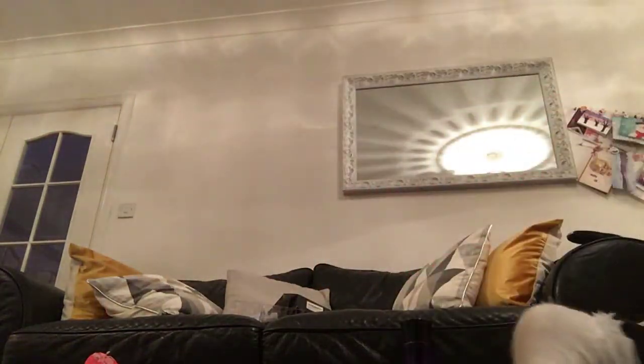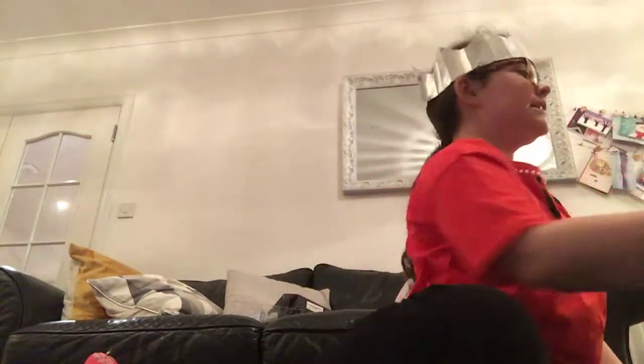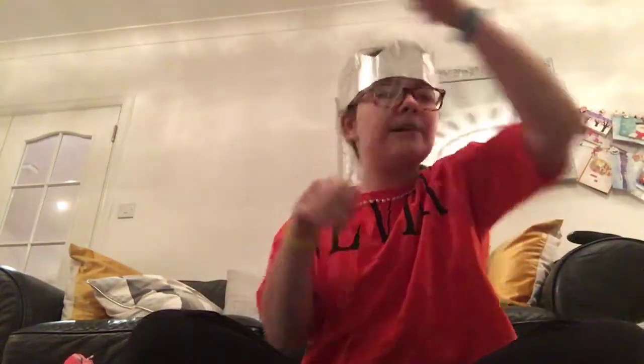I got a load of selection boxes and some Snickers. I also got loads of pens and a necklace from my friends.